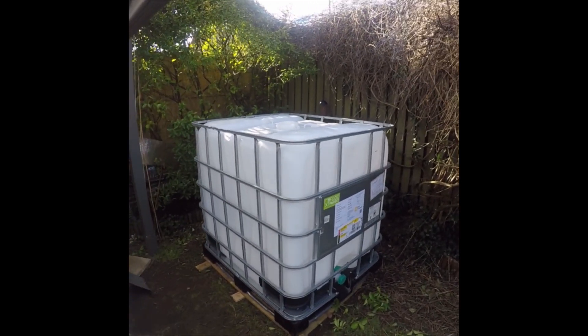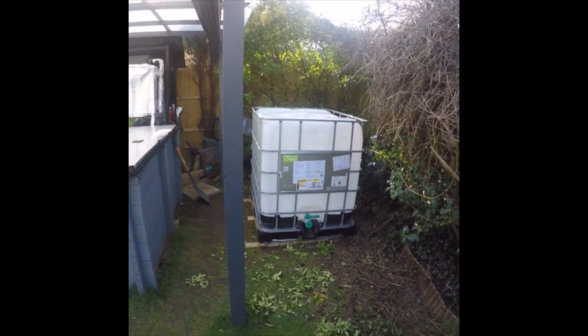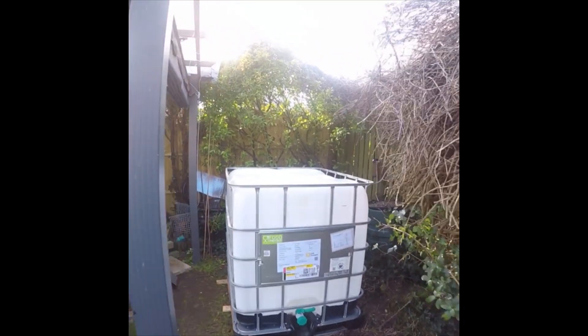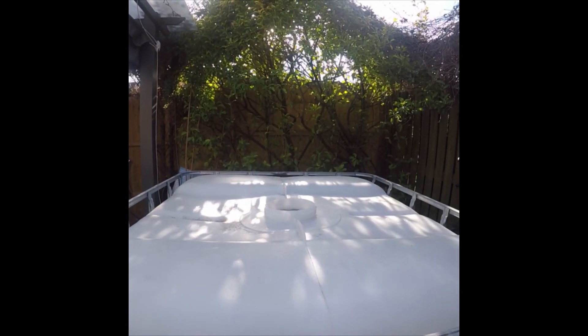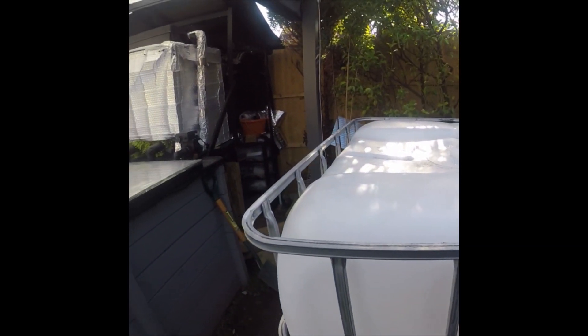There it is in position, all leveled up. As you can see, we're trimming down bits and pieces. I'm going to cut it down a little bit — it's a thousand litres, I'm going to cut it down to 900 litres so there'll be plenty of room in there for the fish.